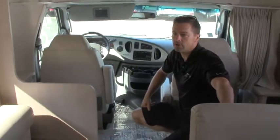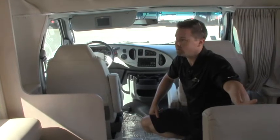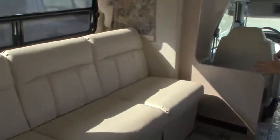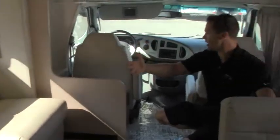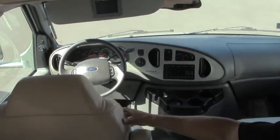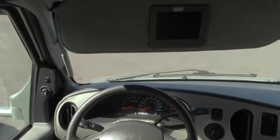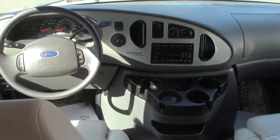Hey guys, Ben Maddox here again. We are now inside this gorgeous 2006 Coach House Platinum, 261XL model. Coach House does upgrade your cab area with a nice fit and finish, ultra leather, and extra padding in the seating — very comfortable and quiet riding down the road. Your backup camera is integrated into your visor. Standard Ford chassis functions include power windows, power locks, cruise control, wheel tilt, and CD player.